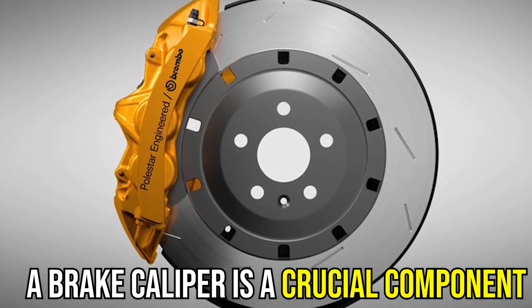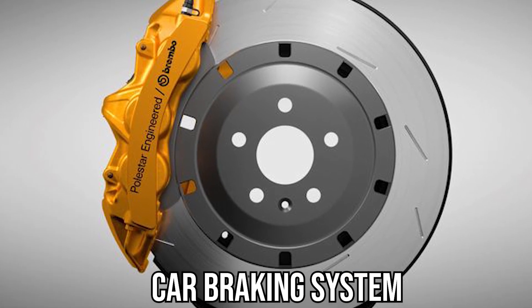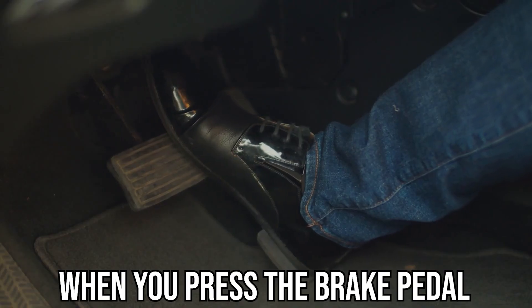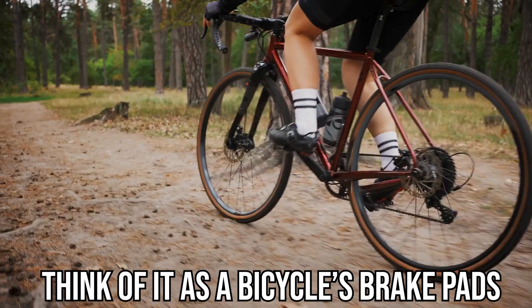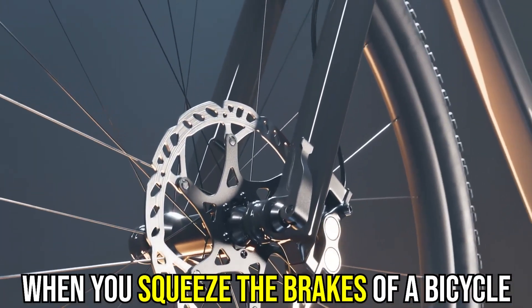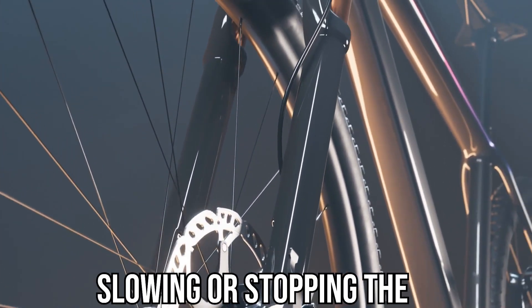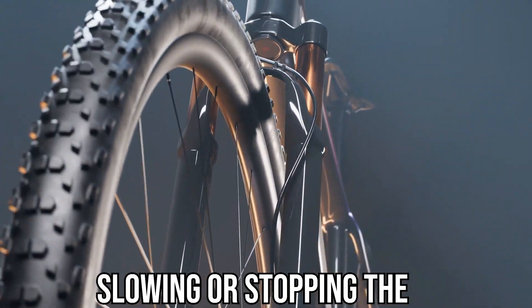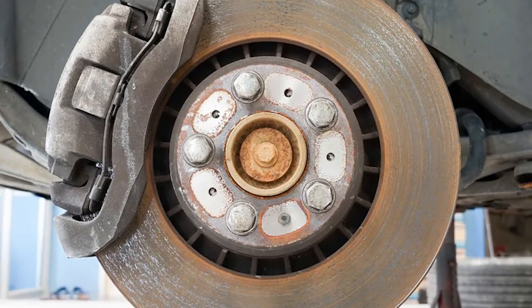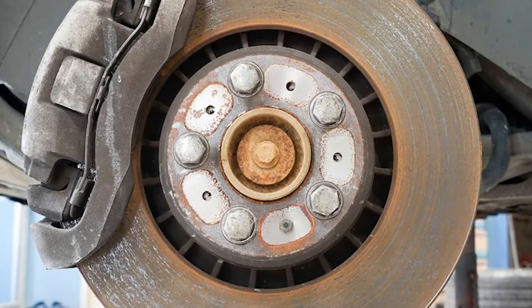A brake caliper is a crucial component of a car braking system that helps the vehicle to slow or stop when you press the brake pedal. Think of it as a bicycle's brake pads. When you squeeze the brakes of a bicycle, the brake pads press the wheel rim, slowing or stopping the bicycle. The brake caliper uses the same principle — it presses the rotor instead of the wheel rim.